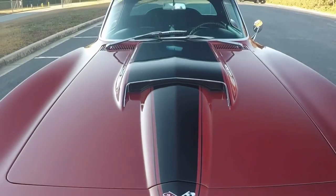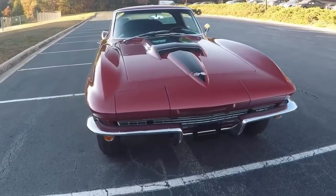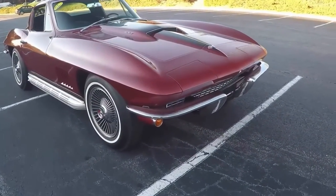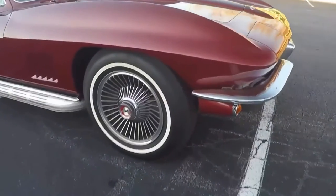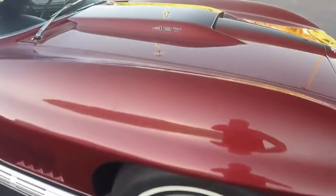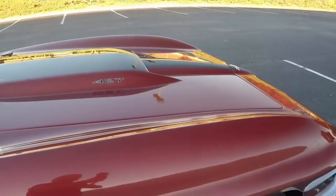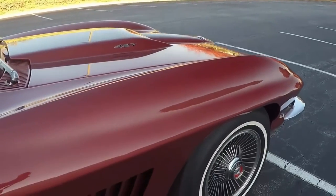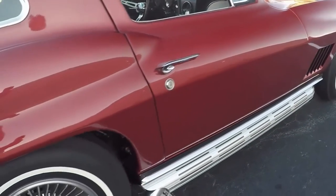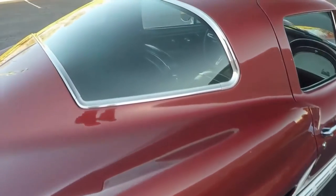This is by far the nicest 67 that has been in our possession, at least for the time that I've been here, which is nearly three years now. This car comes with the original Kelsey Hayes wheels, a 427, 435 horsepower, 427 L71 engine, numbers matching, close ratio 4-speed manual transmission, and a 4.11 positive rear end. Paint is immaculate.